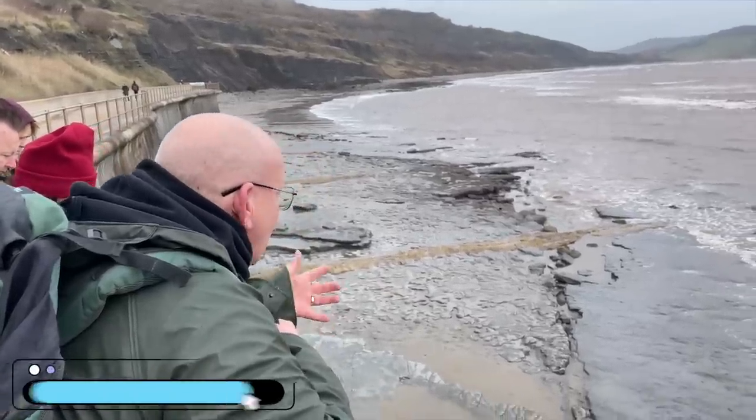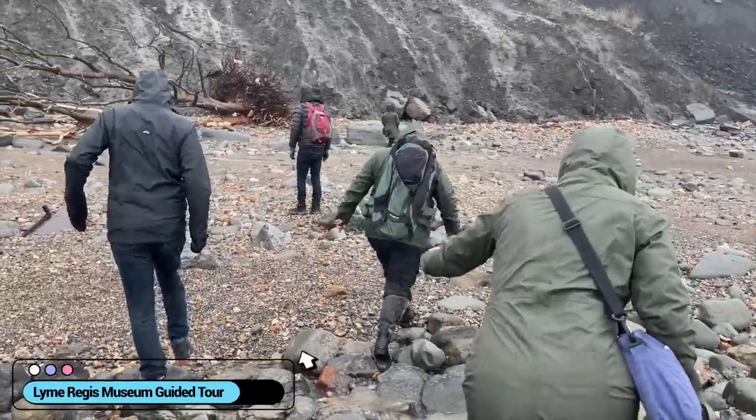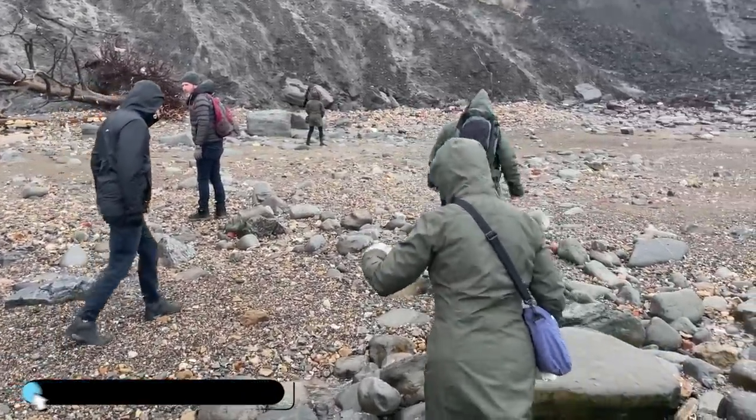Yesterday we went out on a little tour with the local museum guide. He showed us how to collect fossils, where you can find them, taught us all about them, and now we're going to go out and do it by ourselves today.